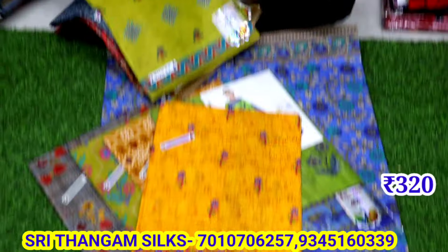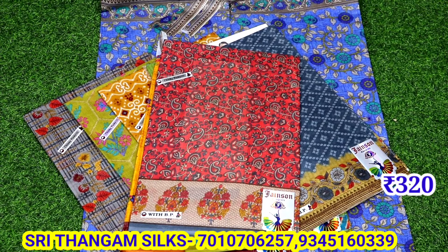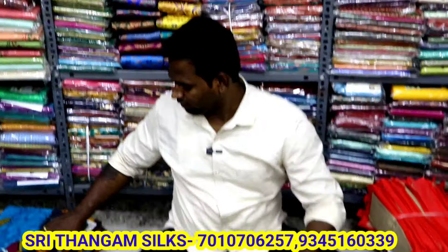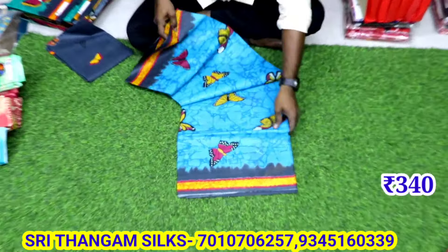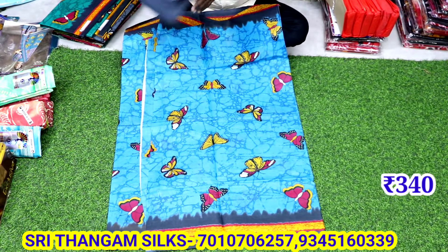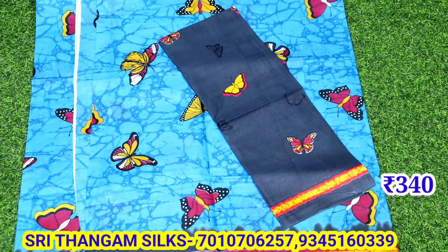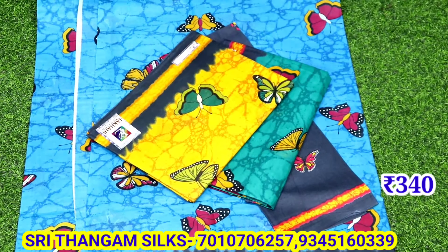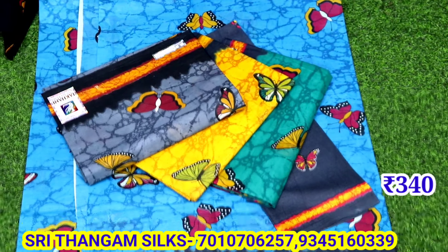If you want to see any of the collection, you can see all of the collection. Watch the videos fully. We have a butterfly design — we have to buy this butterfly. It is very nice and easy to see. You are doing all the new collections — you should buy it.